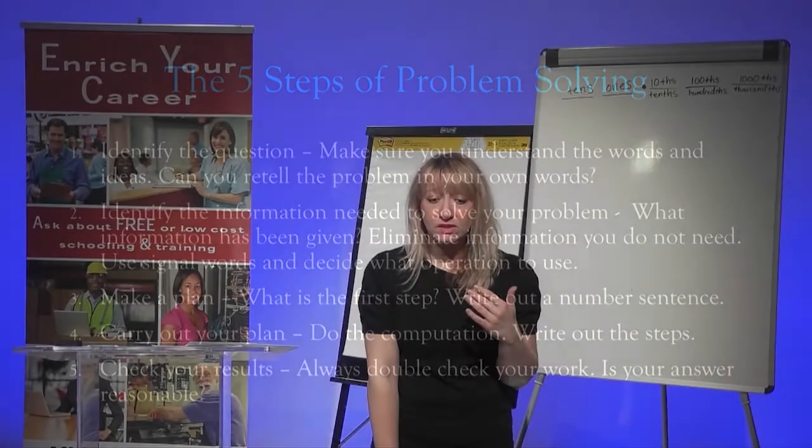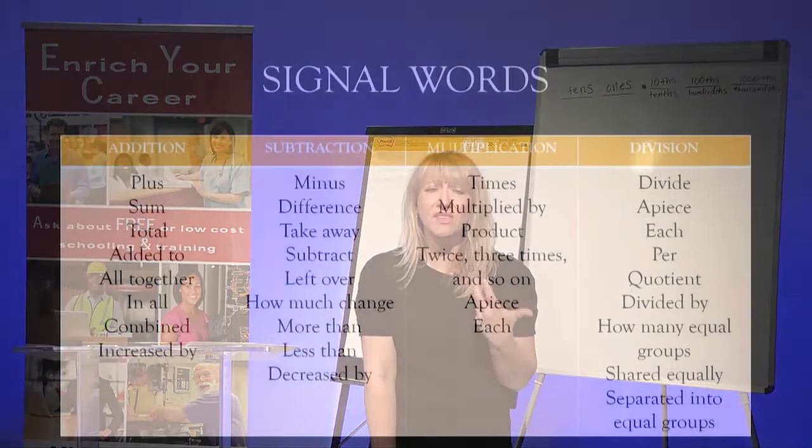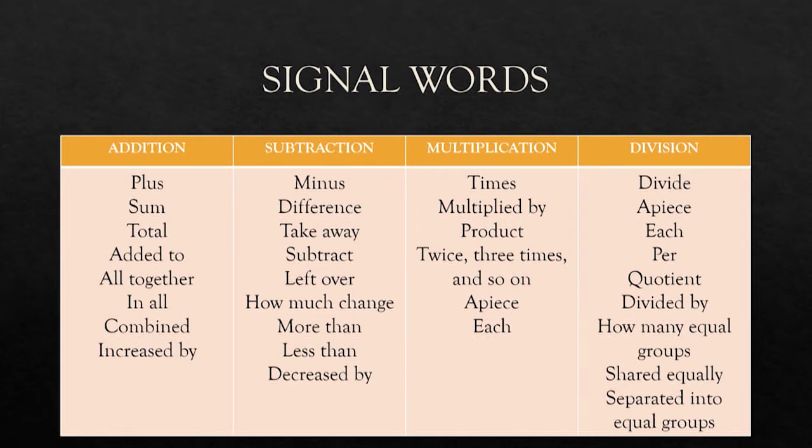These are steps you can always go back to when doing math problems. There are also signal words to help you — this isn't 100% true all the time, but you can use a chart like this as a guide. When you see words like 'total,' 'added together,' or 'increased by,' you're probably going to add. Words like 'difference,' 'how much more,' or 'less than' signal subtraction. 'Product' means you'll be multiplying, and words like 'a piece,' 'each,' 'per,' or 'quotient' signal division. These should help you decide what operation to use when reading a story problem.